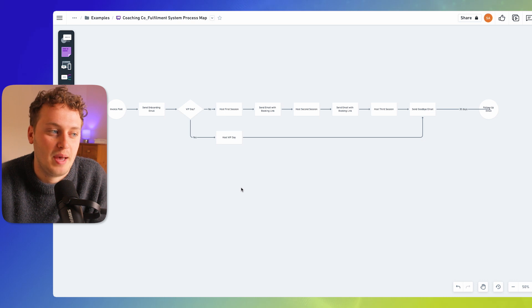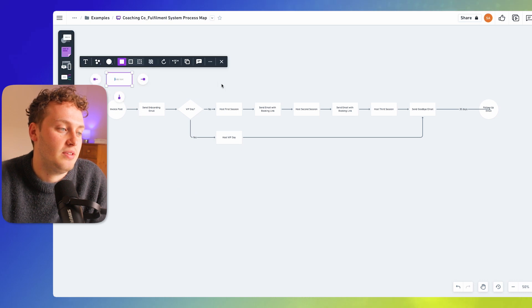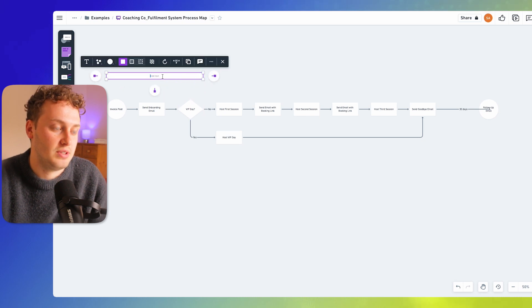The next thing we need to add to this process map is the stages of the system. This helps us collect the system into subsystems and stages, and later on you'll see how we implement these stages inside of Notion. To do this I'm going to take a rectangle shape, put it above the very start, and reshape it into more of a line. I'll think about what the natural grouping of these different processes is — and for me I'm immediately seeing the invoice paid, onboarding email, and VIP day decision as the onboarding stage of this process. So I'm going to add 'onboarding' here.